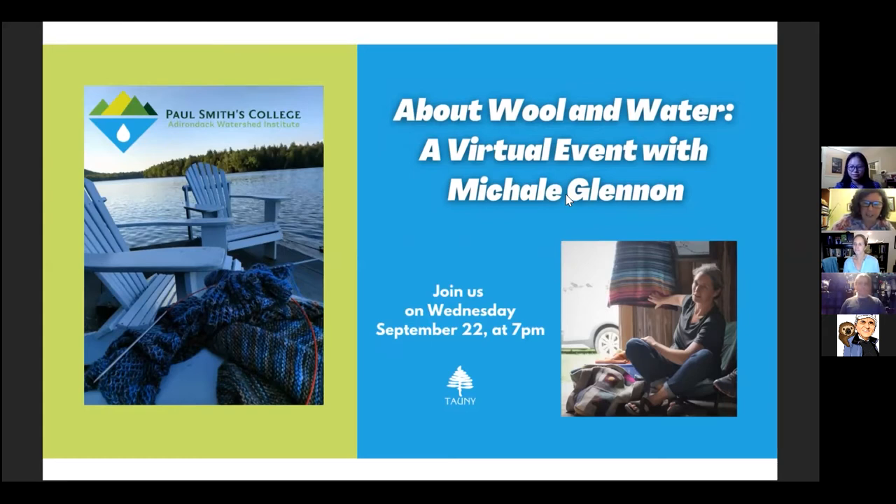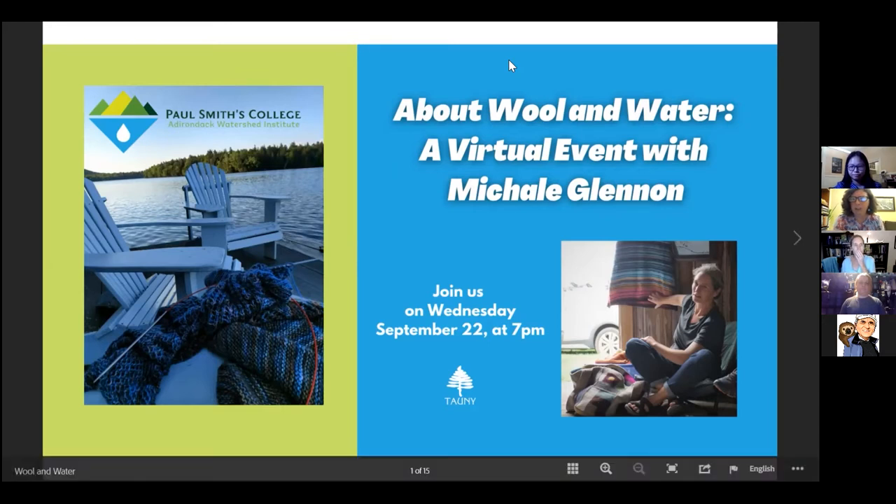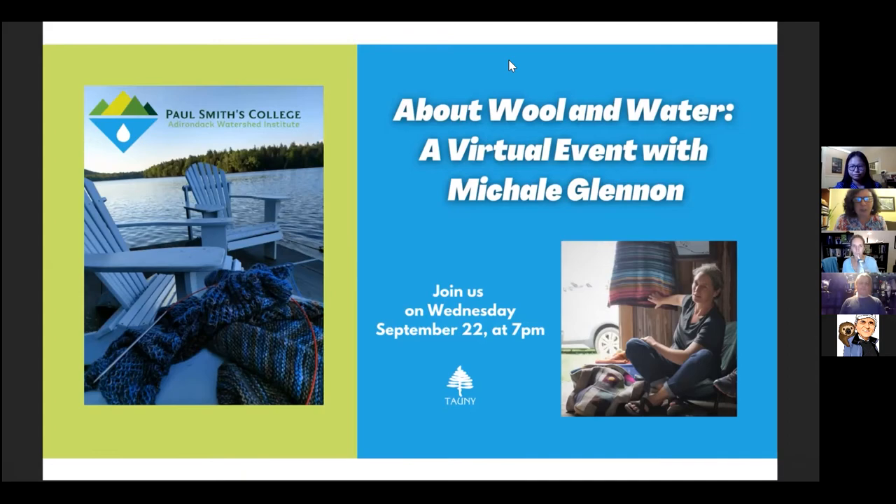We had a few dozen people signed up for this evening, and people tend to come in as they're able over the course of the event. So for those of you who are already here, let's go ahead and get started. Welcome to About Wool and Water. This evening we're going to be talking about an exhibition of that name, Wool and Water, which is currently on display at the Tawny Center.